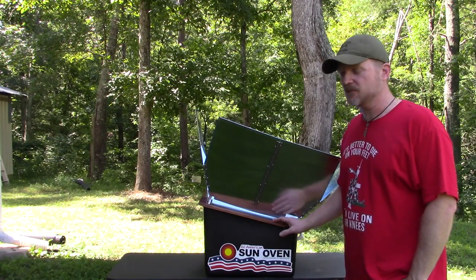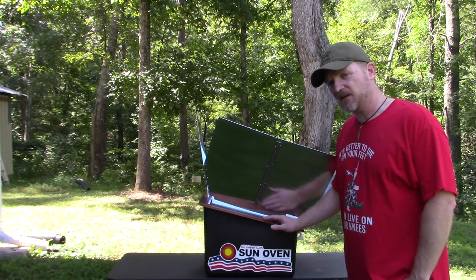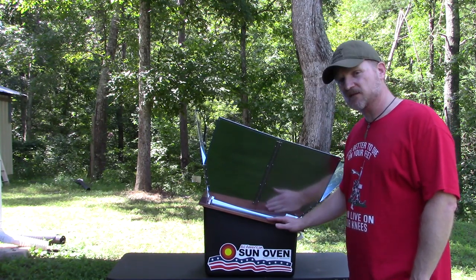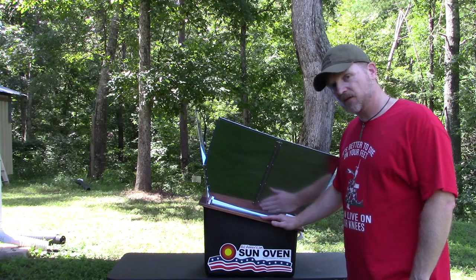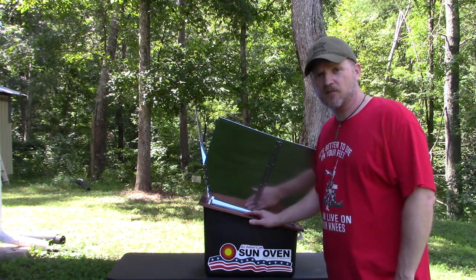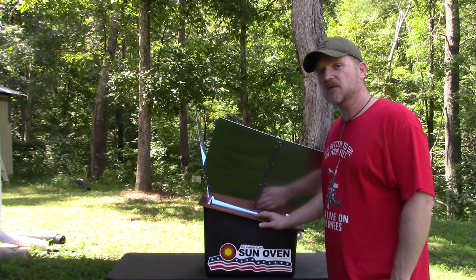Another one of my favorite prepping items is the All-American Sun Oven. Sure, you can make one yourself, but I've found this works a whole lot better than the homemade versions. It's about $200 to $250. If you have sun, you can bake — bread, rolls, chicken, pizza, whatever needs to be baked. It heats up really quickly and works very efficiently. It uses no fuel or energy; it gets its energy from the sun. So once you have this thing, you can bake for free. Very useful and recommended.